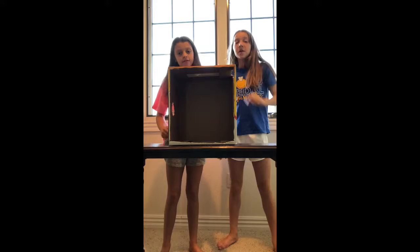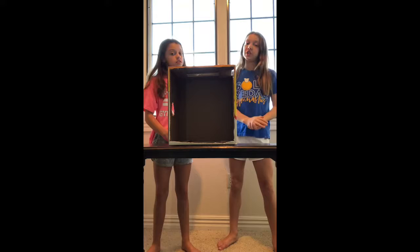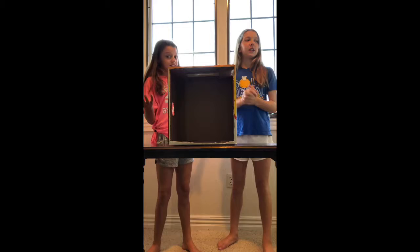Hey guys, what's poppin? Welcome back to our channel. It's Addy and Liv from ANL Vlogs. And as we say in every single video, we don't just do vlogs — we do challenges, DIY crafts, and all sorts of fun other things, crazy videos, and also vlogs, obviously.